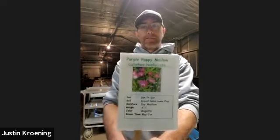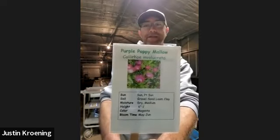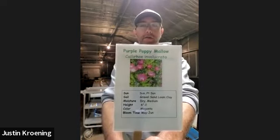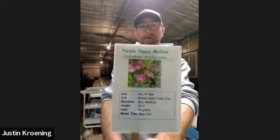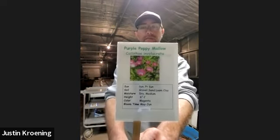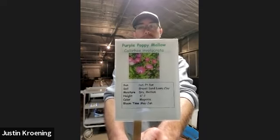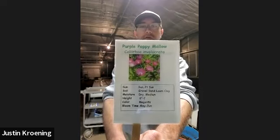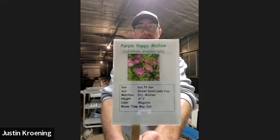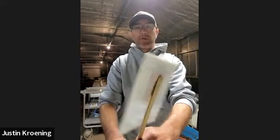Here we have purple poppy mallow. It's a sprawling plant — not viney, but it kind of creeps along the ground and is very good as a ground cover. It has a beautiful purple flower that blooms throughout the season. It does spread a little bit, though it's fairly well-behaved in most places. I like to use it on rock walls because it cascades down nicely.